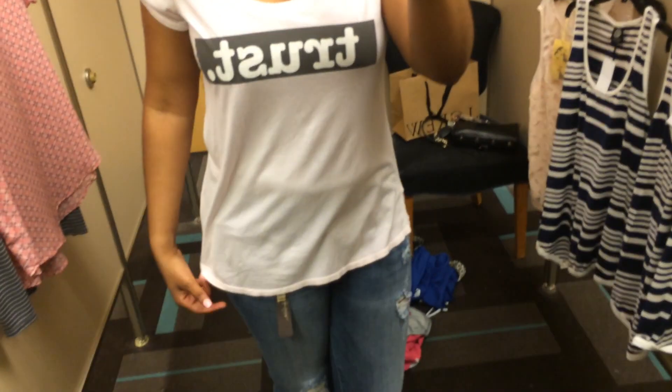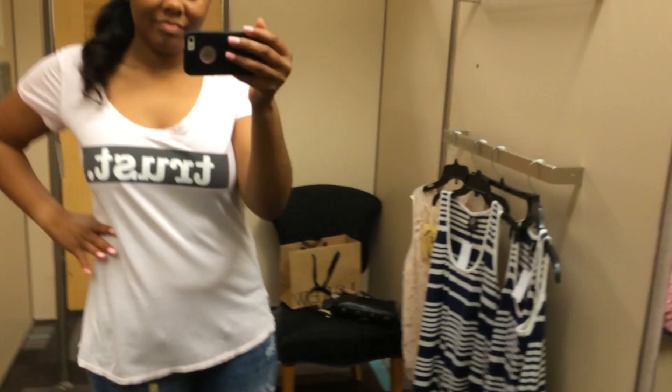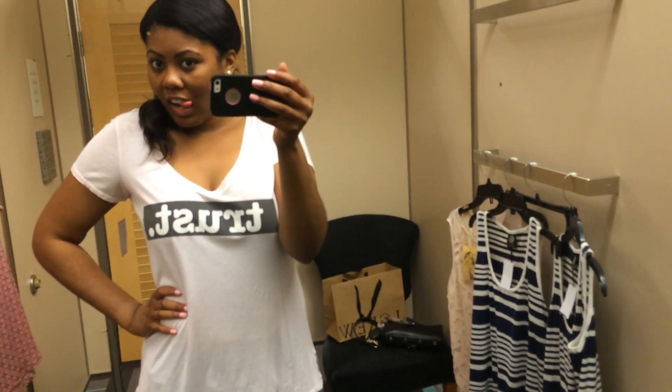I tried on this graphic tee that just has 'trust' on it. It's by, I think, Joseph Strongolini or something like that, but I just thought it would be a perfect lounging around top and stuff like that. I just love wearing graphic tees.